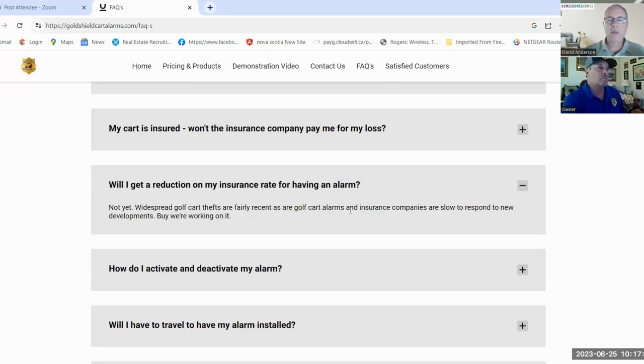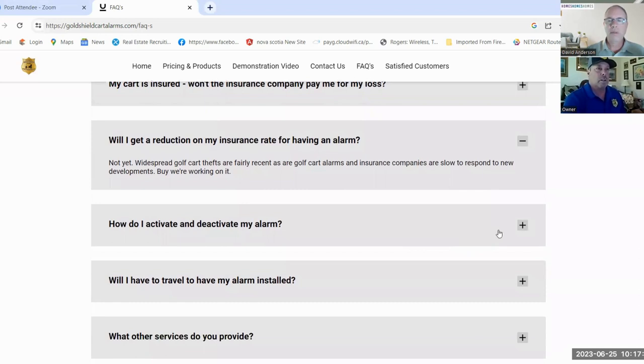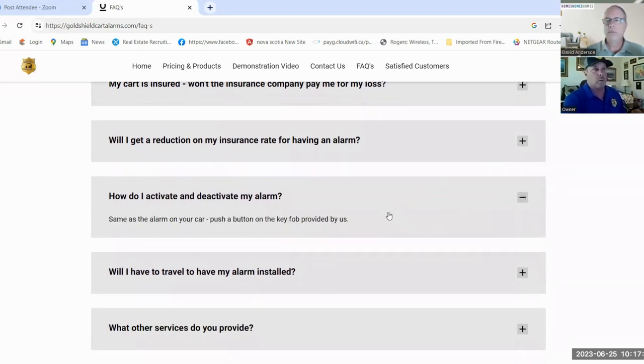There's no insurance deduction at this time, but if this becomes more popular insurance companies may offer a cost decrease. It always takes them a while to give reductions for safety things — it took a while for seat belts, for airbags, for alarms. If you have an alarm on your car sometimes you do get a reduction in your insurance, so if you mention to your golf cart insurer that you have an alarm, they may look into offering a decrease in fees.